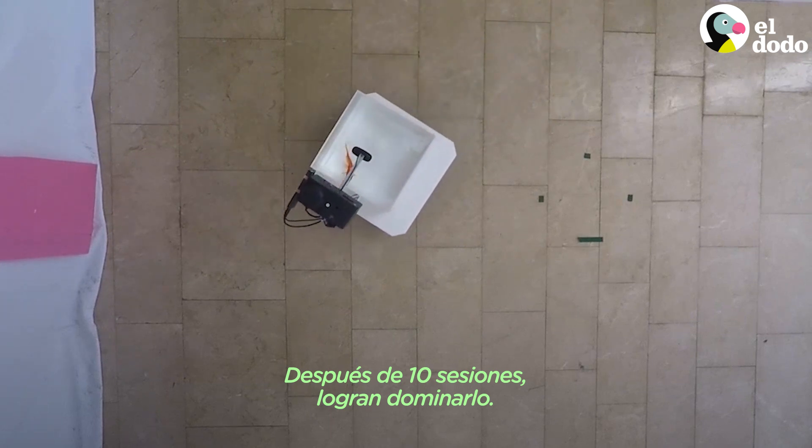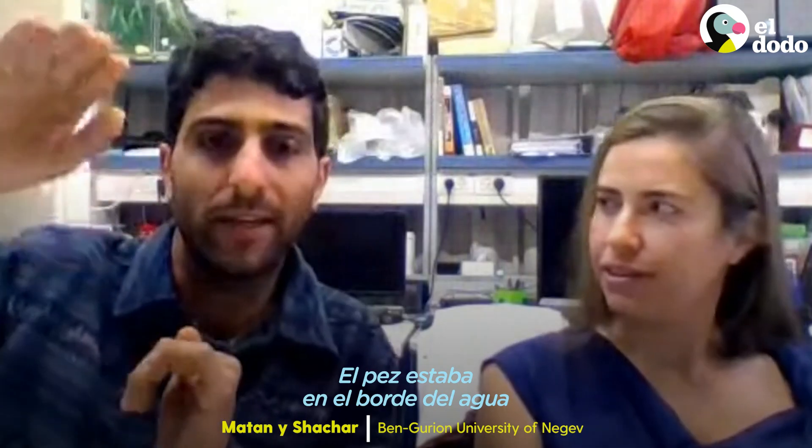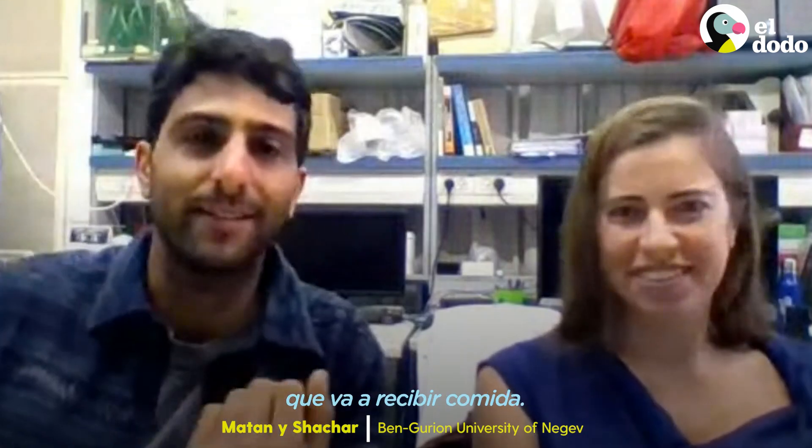After like 10 sessions, they're proficient. We say go, they swing towards the target. The fish was on the top of the water before we gave him the food, so we really understand that they know they're going to get some food.